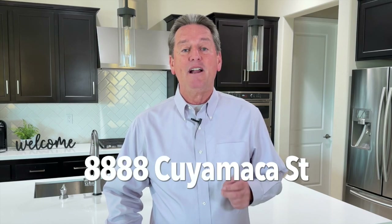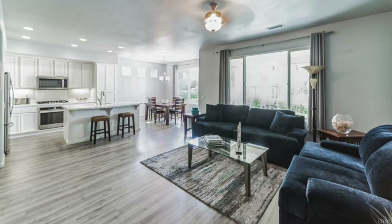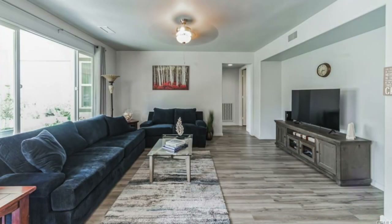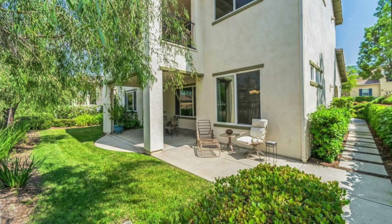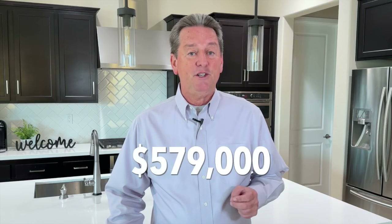The first condo is located at 8888 Cuyamaca Street. This is a two-bedroom, two-bath unit with 1,404 square feet of living space, and this one is a downstairs unit. It's very nicely upgraded with laminate flooring throughout. The kitchen has white cabinets, stainless steel appliances, and Corian countertops. And since this is a downstairs unit, it does have a very nice-sized rear yard, too. This unit is priced at $579,000.